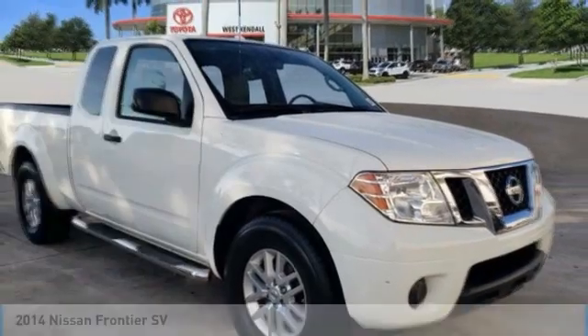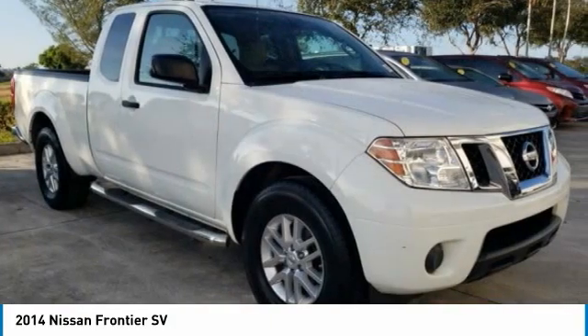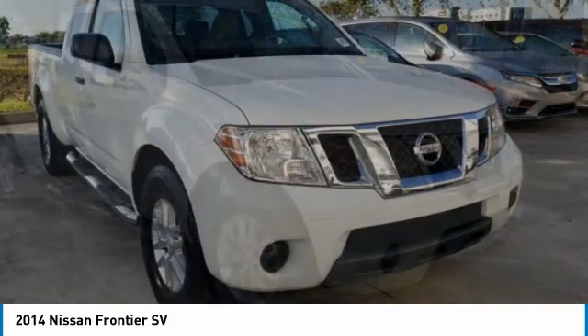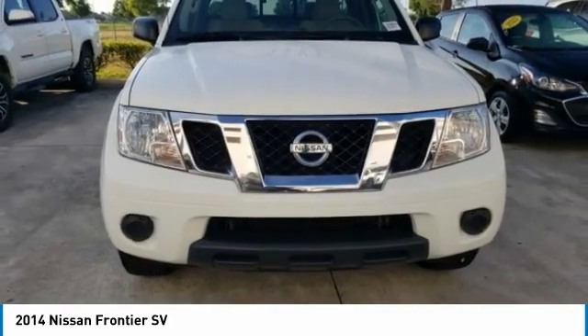Looking for the right vehicle? Check out the 2014 Frontier. The Nissan Frontier offers a full-length, fully-boxed frame for strength, serious off-road capabilities, and a 5-star rating for side-impact crash safety.